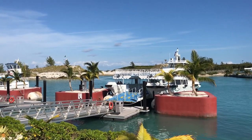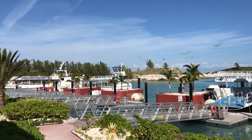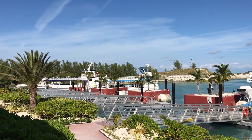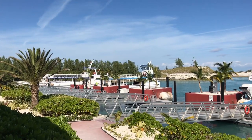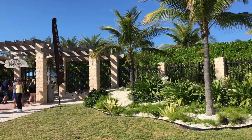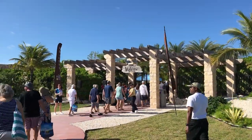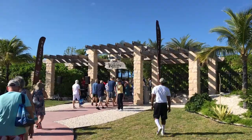The first thing you're gonna see when you come to Great Stirrup Cay is one of these tender boats. They take you from the cruise ship to the island. The ride takes about 10 minutes and gives you some great views of the ship as you cruise to the island. This is the entrance to Great Stirrup Cay.